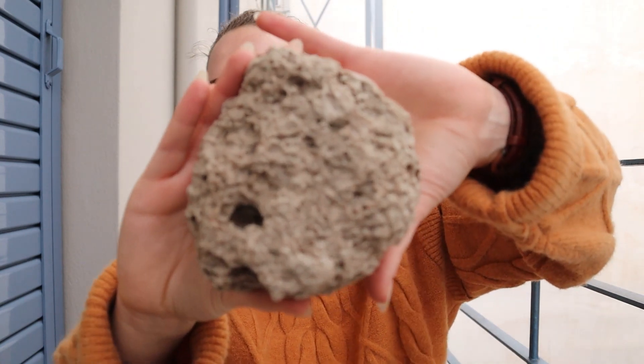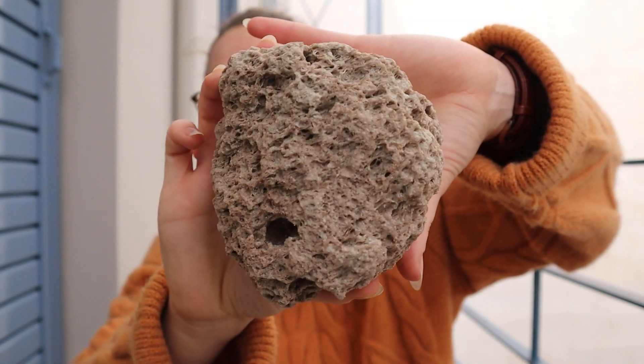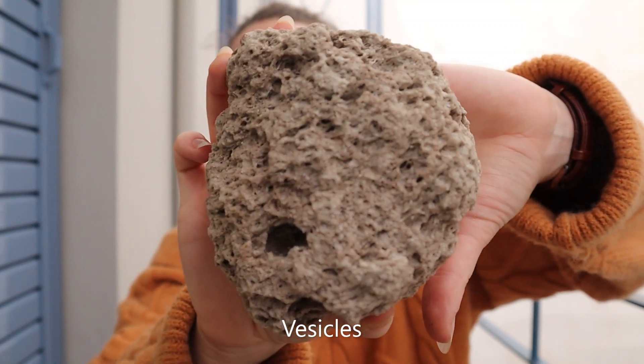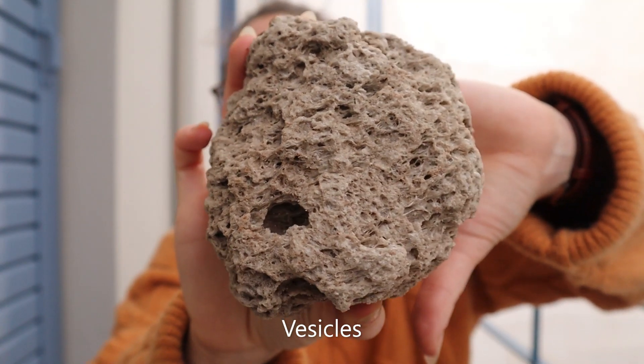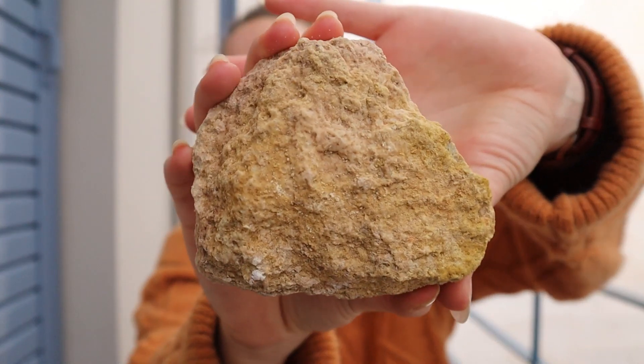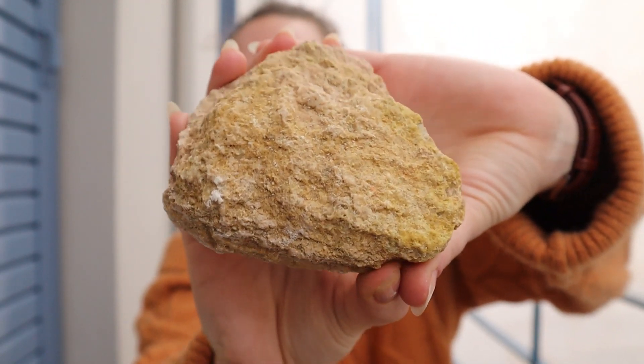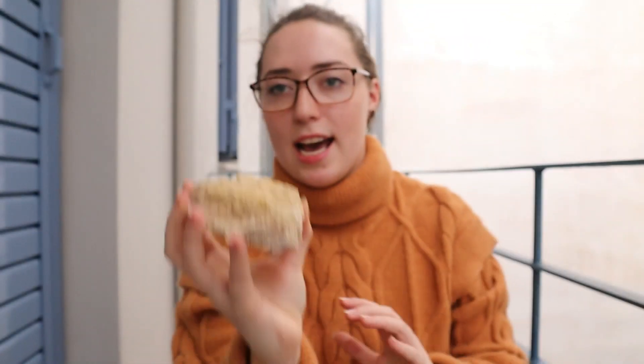This is what pumice looks like — it's got a lot of pores called vesicles. It has a lot of gaps in it, which means even though it's a large rock it's extremely lightweight, with a very low density compared to a more crystalline example of igneous rock where the atoms are more aligned and which has cooled down slower.